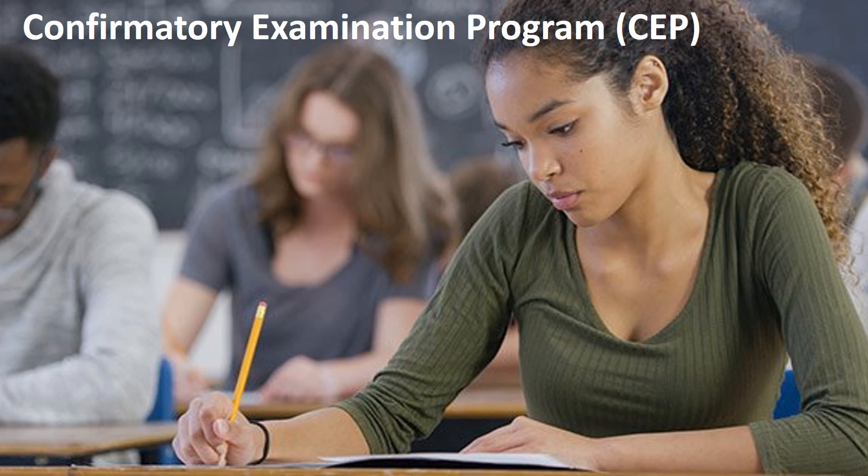Confirmatory Examination Program (CEP): The CEP is comprised of three technical examinations and one complementary studies examination. It provides applicants with an opportunity to confirm that they have obtained the equivalent education qualifications to satisfy PEO's academic requirements for licensure in the discipline of assessment.